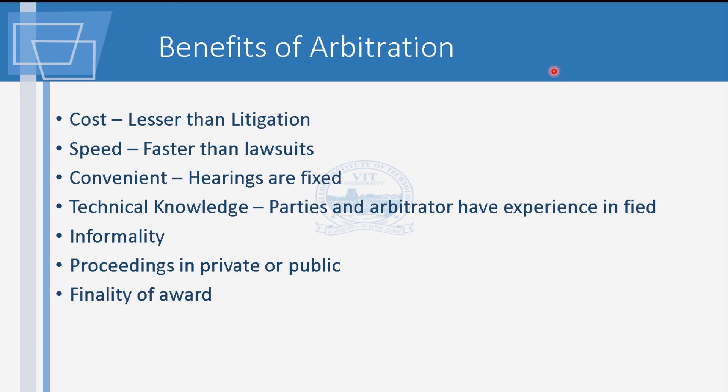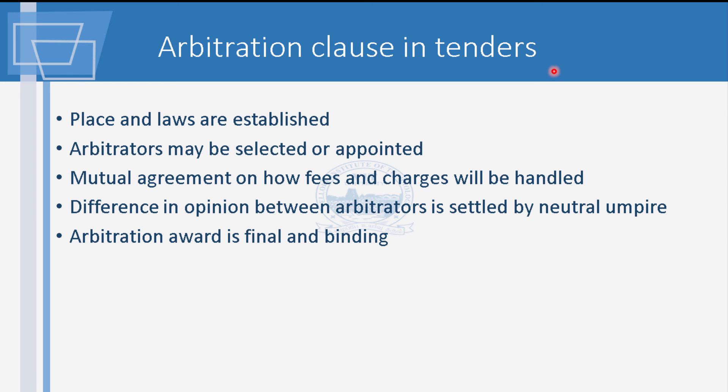These are the benefits of arbitration over litigation. When you go for litigation, you take that person to court, wait for a judge. Only when the judge has a slot can they call you. This sort of thing makes litigation very long drawn. Instead of that, if you sort it outside court, the problem is solved much faster. That is why arbitration and all these things are very effective.